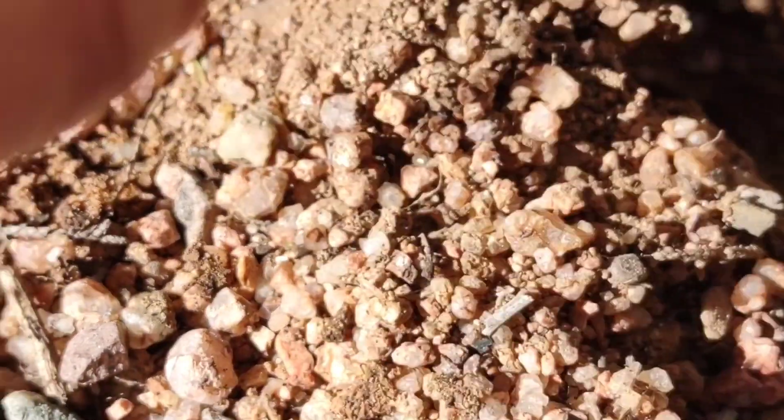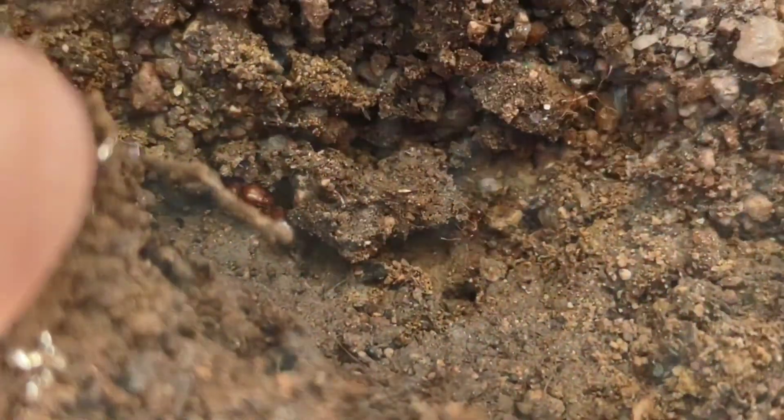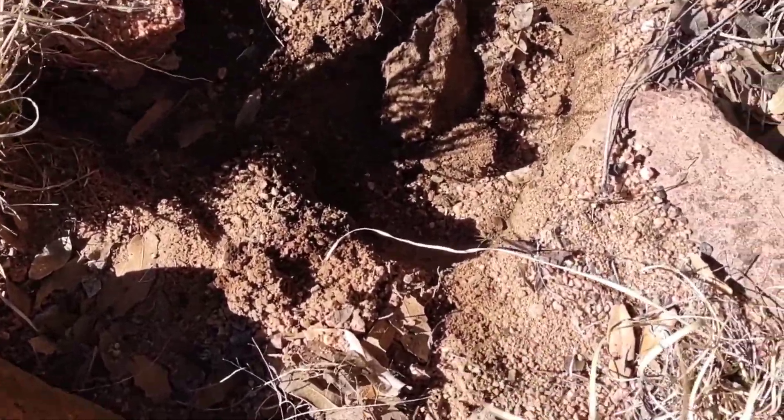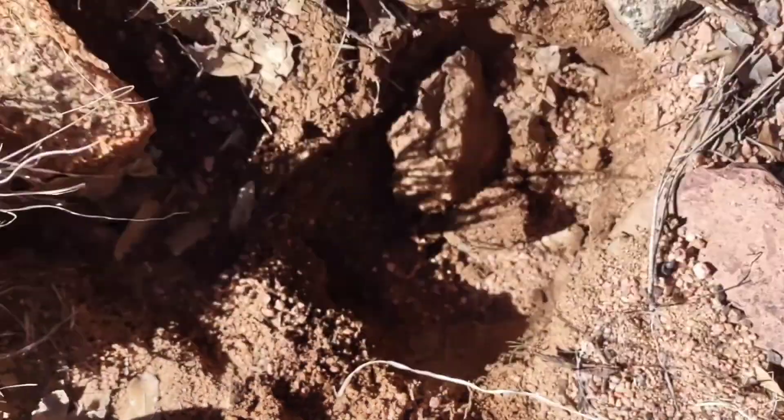There's a worker there and I think the queen is right there. We're not going to collect them just because we both have already kept Hayati, but still it's a cool find to find a queen.